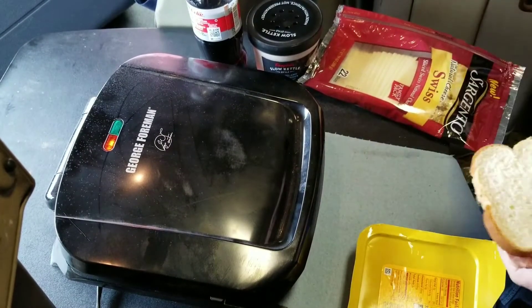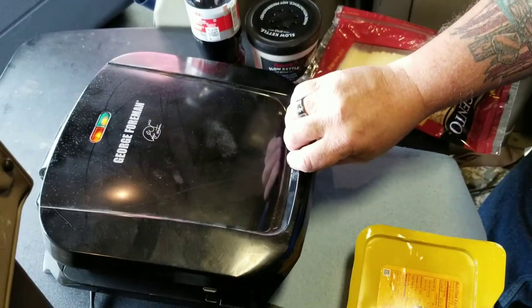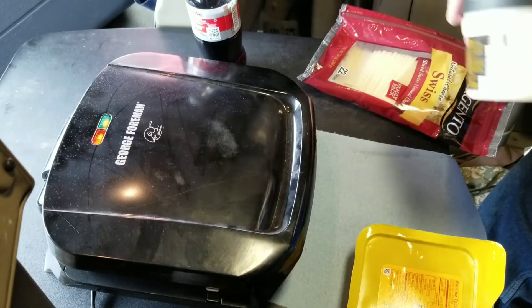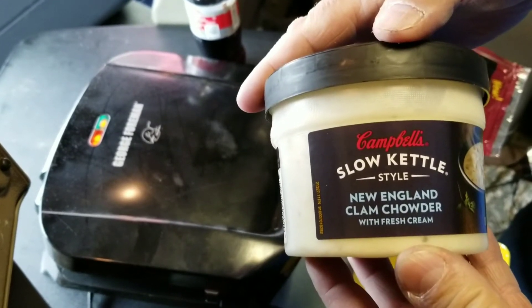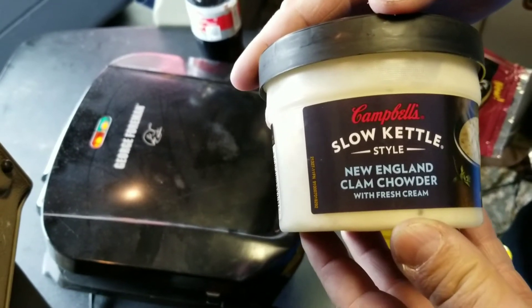Sticking it out on the George Foreman grill. And when that's done, I'm gonna have me some slow-cooked kettle Campbell's New England clam chowder — that's gonna be my lunch.